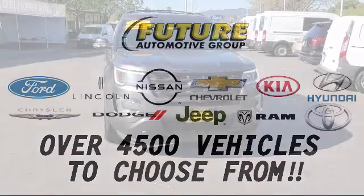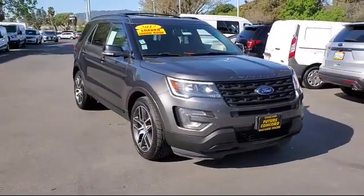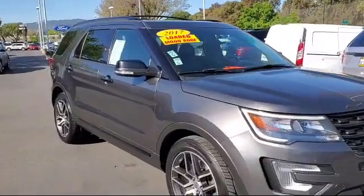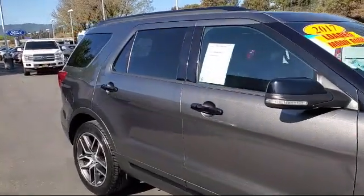For three generations, the Future Automotive Group has been Northern California's premier automotive dealer group. Here's another example of a great vehicle from our giant selection of pre-owned cars and trucks, and it comes equipped with perforated leather heated bucket seats,